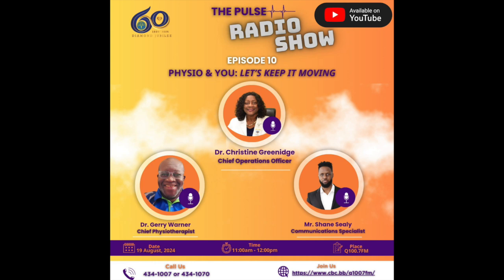On an average day, we can see between 90 to 120 patients coming through our department — a mixture of inpatients and outpatients. The COO is now on the line. The numbers to call are 434-1007 or 434-1070 to join us here on the Pulse Radio Show. You can also send us a WhatsApp at 434-1007.